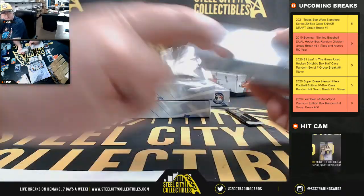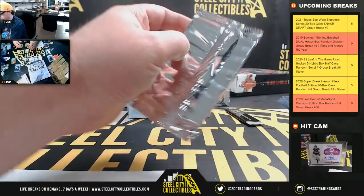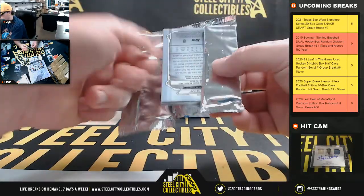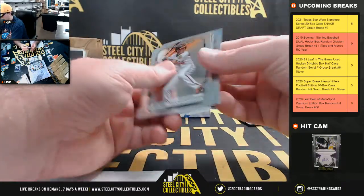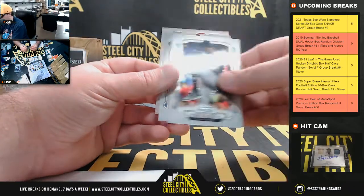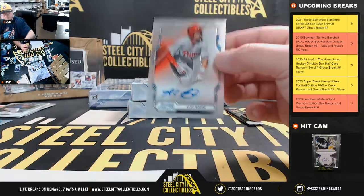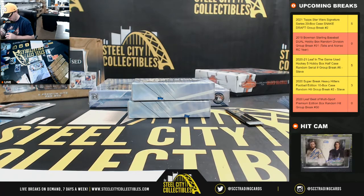Pack number three. We have Reese McGuire, number 199. Our next autograph is Alec Boehm — another nice one there, going to Roberto.